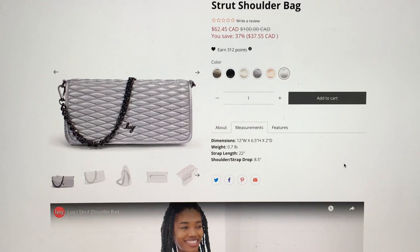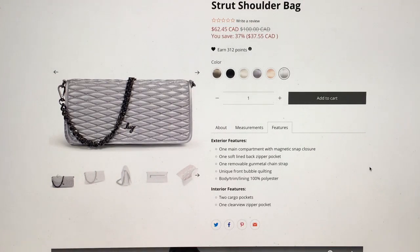A clutch you want to be able to put under your arm without working too hard — but that's huge, which I guess is good if you really want to carry a lot. One main compartment with magnetic snap closure, one soft-lined back zipper pocket for the phone, one removable gunmetal chain strap. There's unique front bubble quilting, two cargo pockets on the inside, and one clear zipper pocket — a clear view! That's a nice feature because even really nice evening bags never have a clear view. You're lucky if they have a zipper. So that's pretty sweet.